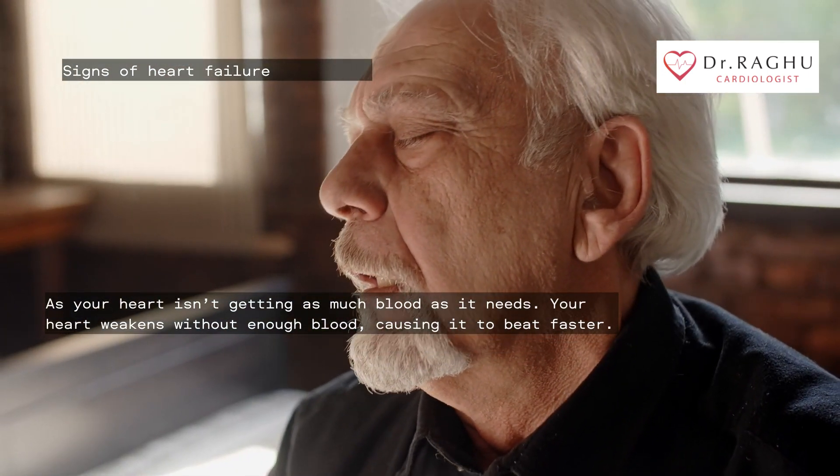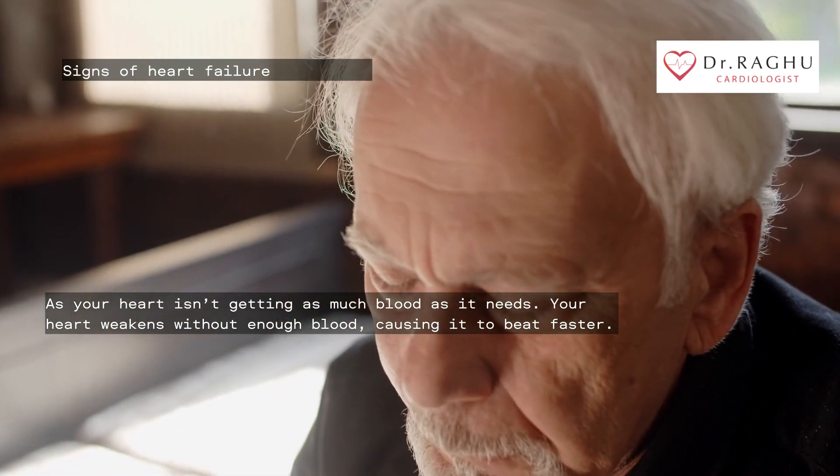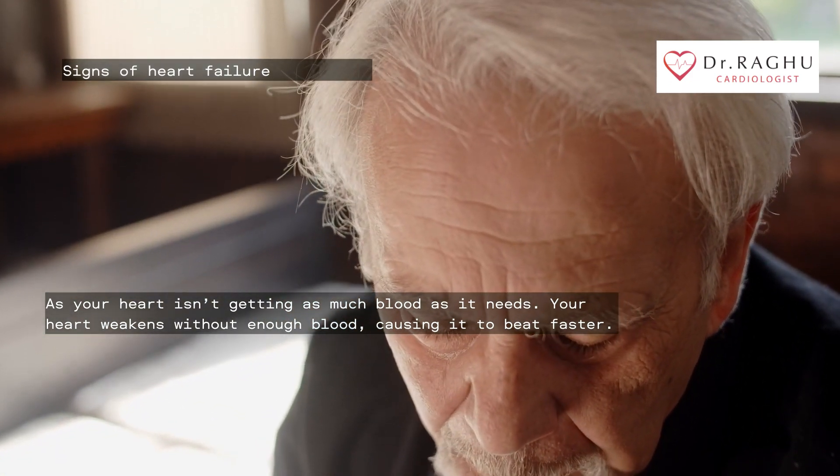Heart palpitations occur with heart failure because your heart isn't getting as much blood as it needs. Your heart weakens without enough blood, causing it to beat faster.